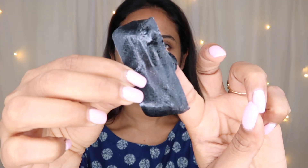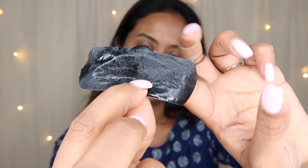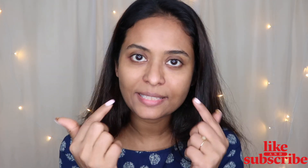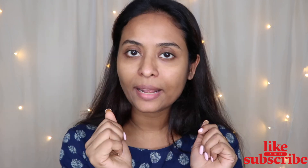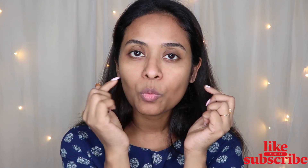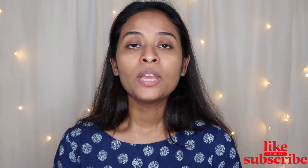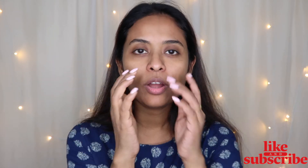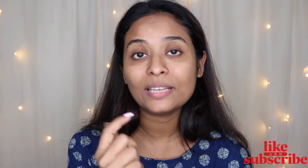After 10 minutes, remove the strip and you can see how well the blackheads and whiteheads are removed. This is how the charcoal mask strip works. After this, use an ice cube just like in the first technique — rub it on the area to close the open pores. If your pores are tightened and not open, blackheads and whiteheads will reduce.